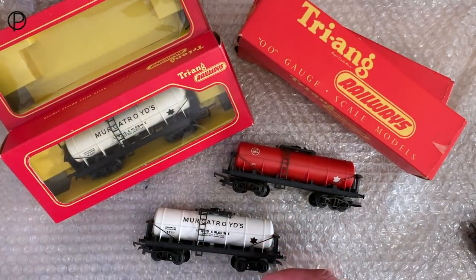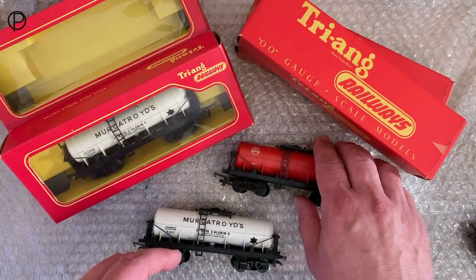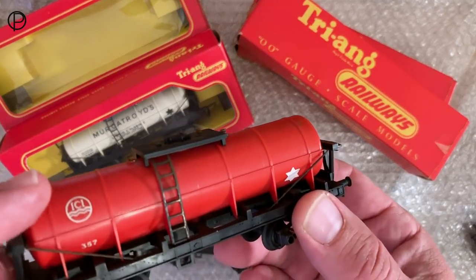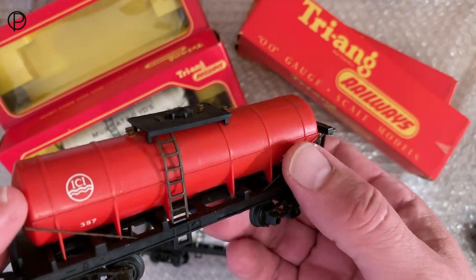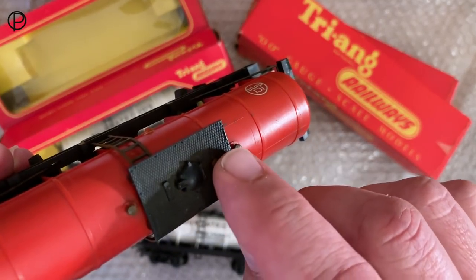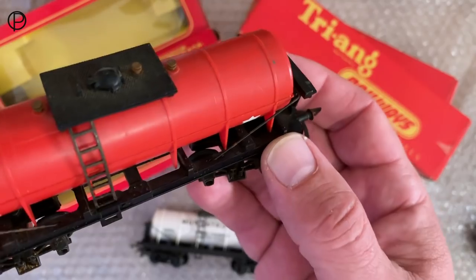So we'll just have a quick look at the wagons. These red bogey tank wagons I've got on the layout - I have three of them, as we've seen, with ICI printed in white on the sides. Lovely great big star. We've got metal stays and a metal ladder, so separately fitted parts. I believe this part might even be a metal part here as well. Just have a swift look around.